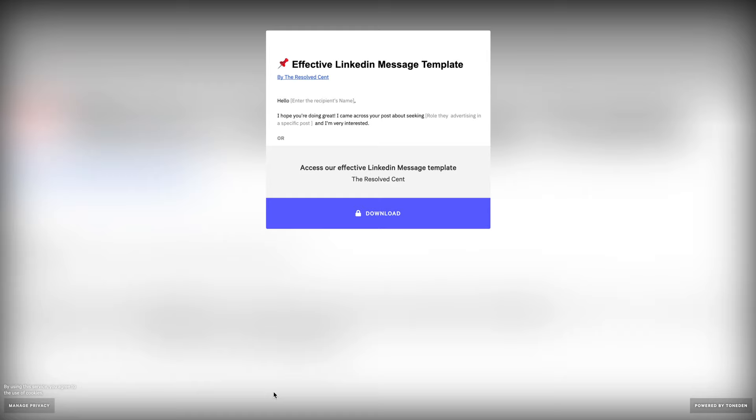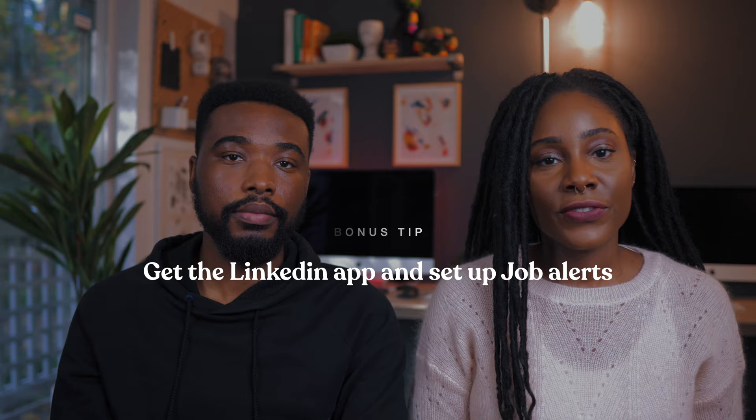Now, in case you're wondering what exactly you should say in your message when you reach out, there's no need to worry because we're going to take care of that. We've added a link in the description box below to download a template we've been most successful with in the past. All we ask is that you please subscribe to our channel if you'd like to gain access to that template. One last bonus tip is to download the LinkedIn Jobs app and turn on the notifications. As soon as a new job that fits the filters that you've set is posted, you'll get a notification. It's a great way to learn about new positions right as they're uploaded.